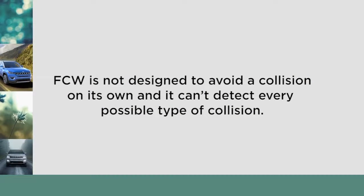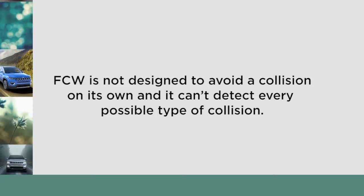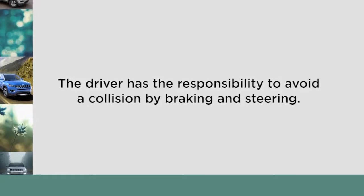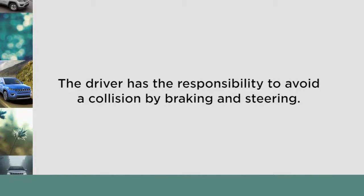FCW is not designed to avoid a collision on its own, and it can't detect every possible type of collision. The driver has the responsibility to avoid a collision by braking and steering.